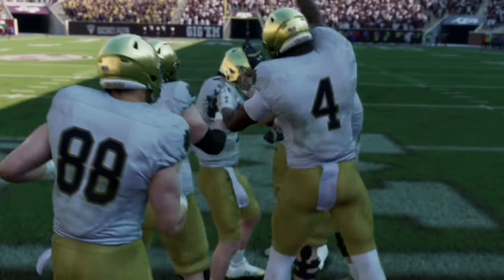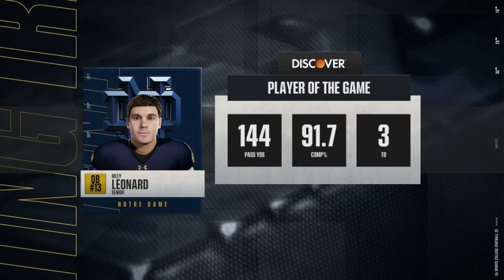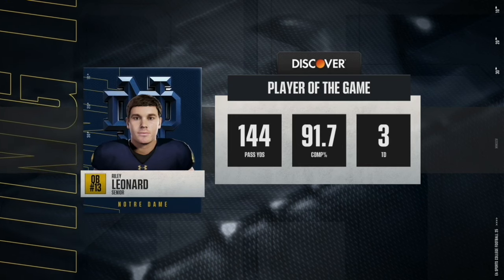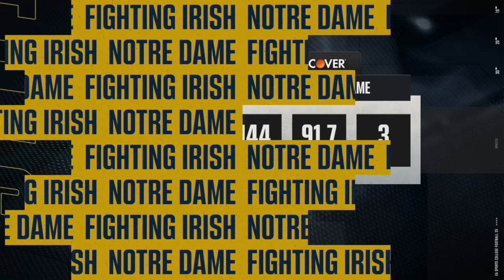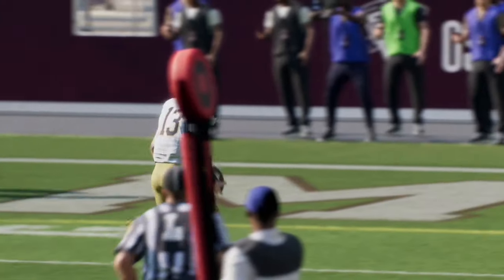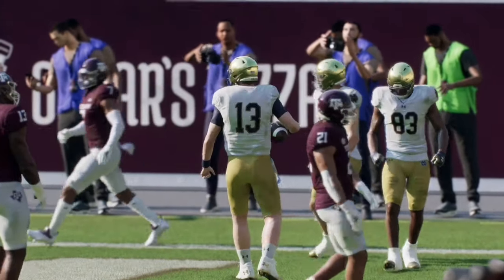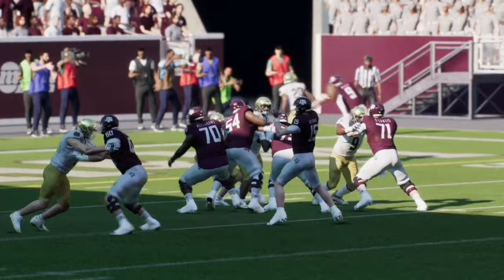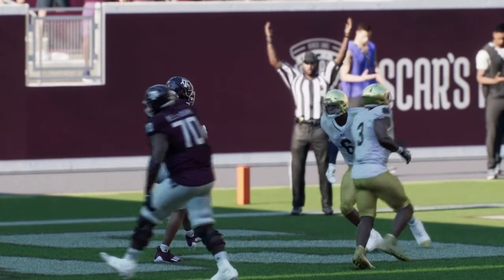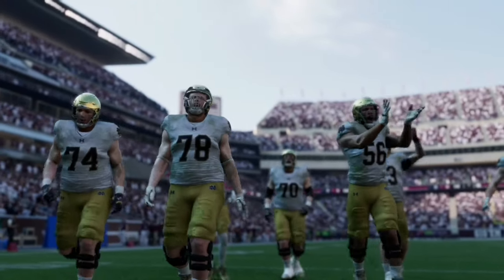Let me know in the comments who you think will win this game in real life and what you think the score will be. If you like this type of content, like and subscribe — it really helps the channel out. If you're a fan of college football and the NFL, stay tuned as we'll be covering both all season long. Appreciate all the support and we'll catch you in the next one.